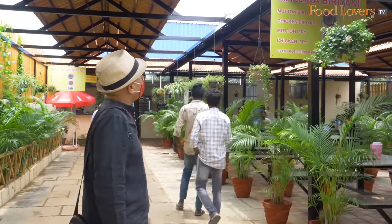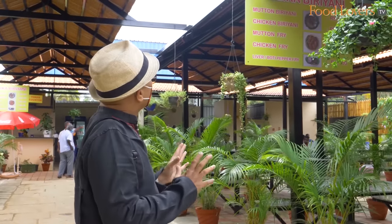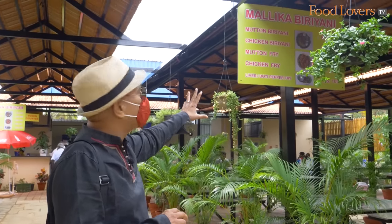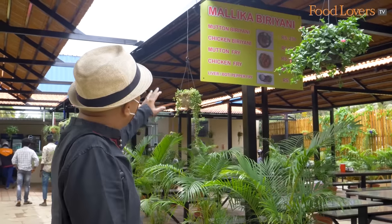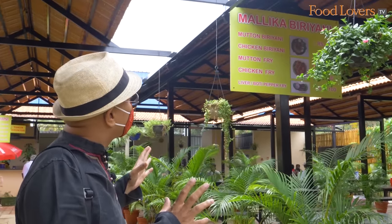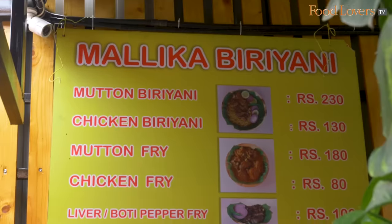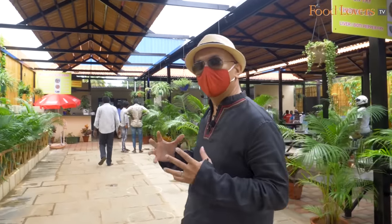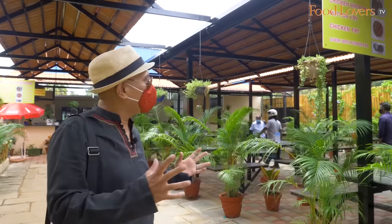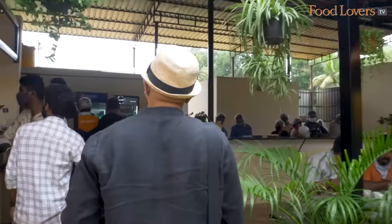Here we are and what I like is the fact that there are only five items on the menu. There's the mutton biryani, the chicken biryani, and then a couple of fries. When you step into a restaurant and they only do four or five dishes, that's always a good sign. Also I like the fact that the restaurant is open — you're not sitting in an enclosed space. It's an open space, almost like a courtyard of sorts, but with two different parts.